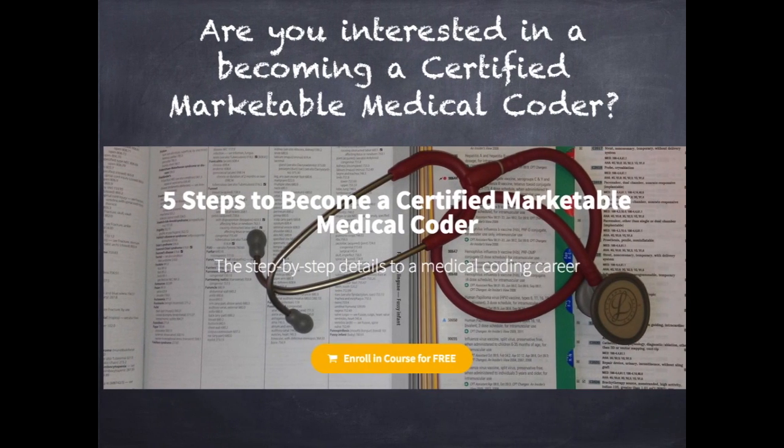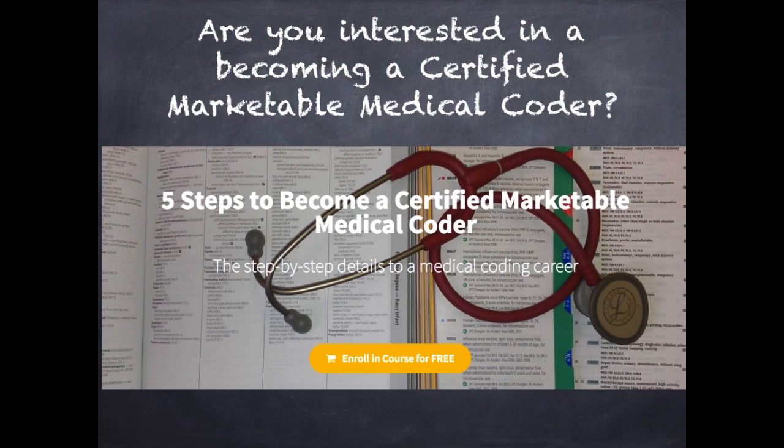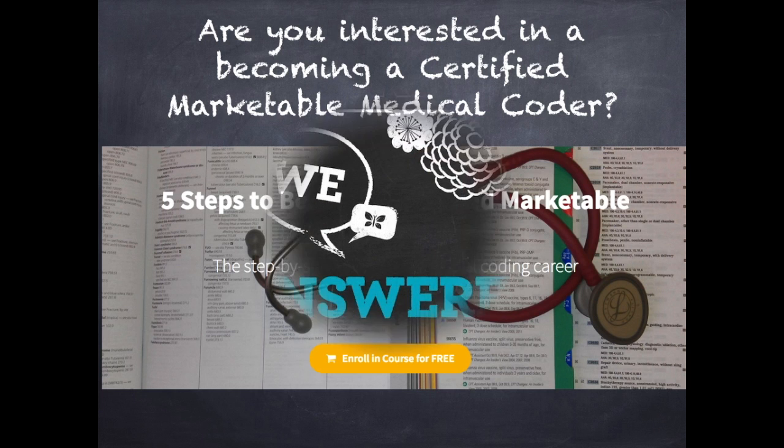Are you interested in becoming a certified, marketable medical coder? If so, visit our website, ohioprn.com, for details on a free course that lists the five steps to success. You have questions and we have answers.